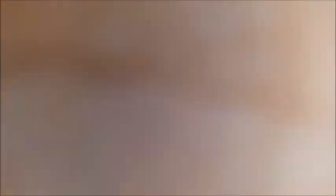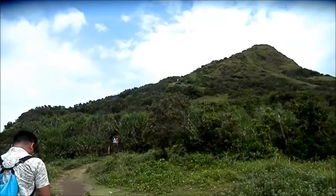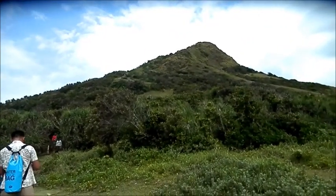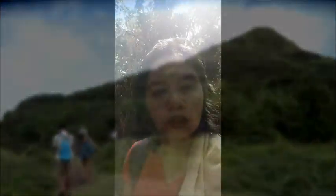We're going to take at least an hour or less, maybe. Let's see. Trail begins here. We're going to be going up there — a little over 234 steps, or maybe a little over 200 steps. Wish me luck! Now let's start the trek. Up to Cape Engano Lighthouse.